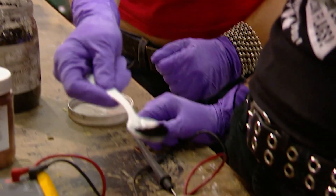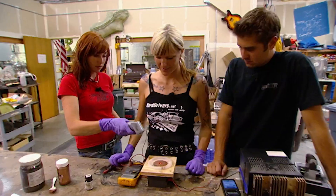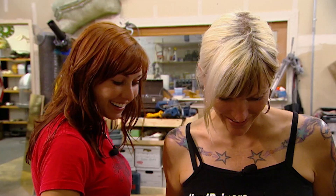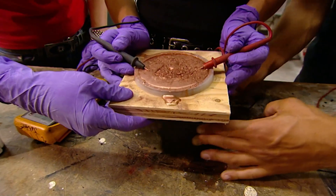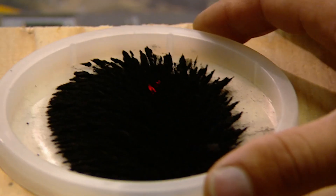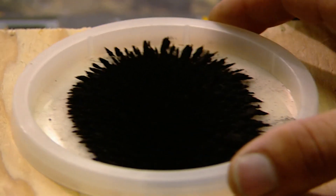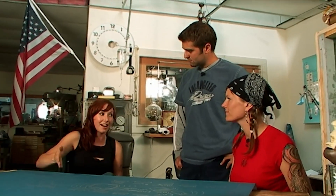Which compound is the culprit? One by one they're tested — copper and zinc among them. But only one, iron oxide, reacts to the magnetic field. After all of that testing, it looks like iron oxide is definitely the culprit. You could see it just moving over the magnetic field, lining up.